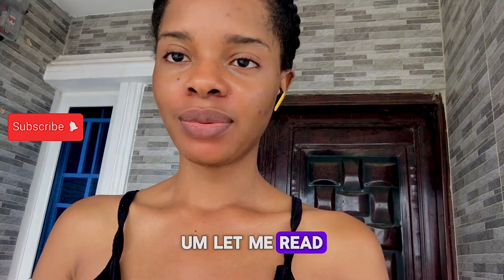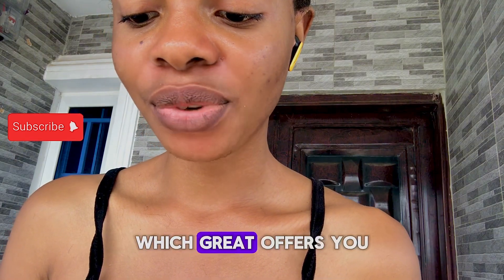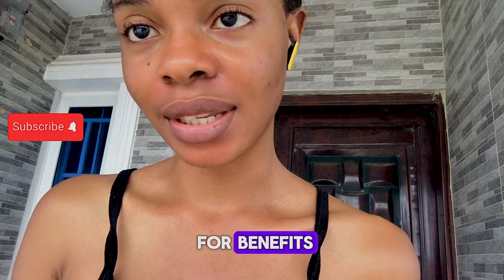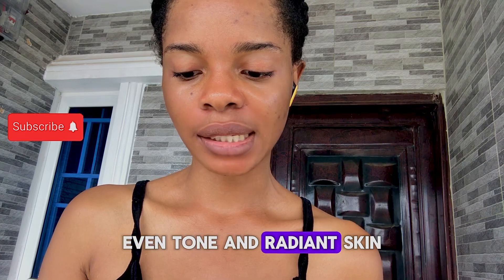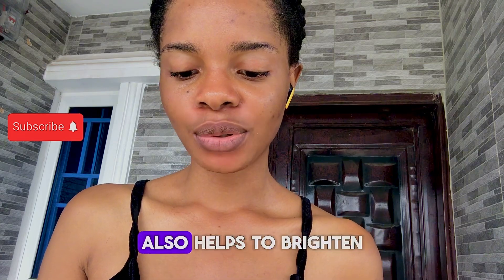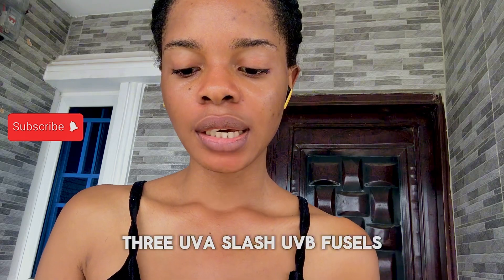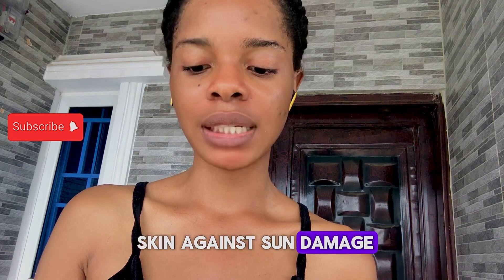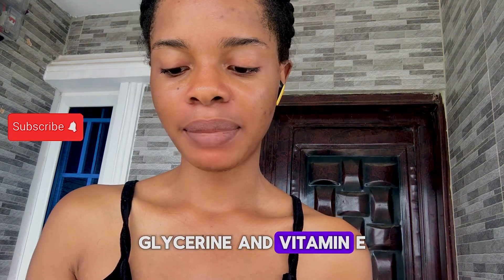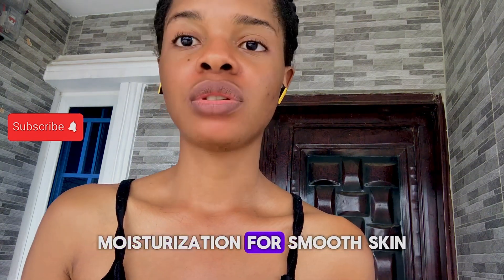Try Nivea Perfect and Radiant Lotion. The unique formula offers you four benefits in one lotion: bearberry extract provides visible, even tone and radiant skin; licorice also helps to brighten dark spots and discoloration; UVA/UVB filters to help protect your skin against sun damage; and glycerine and Vitamin E provide intense moisturization for smooth skin.